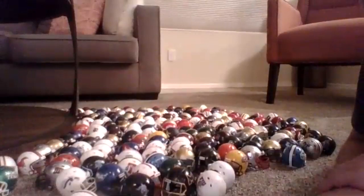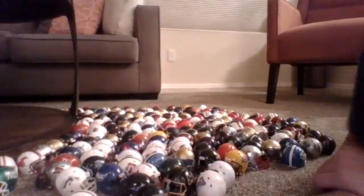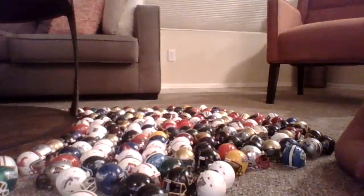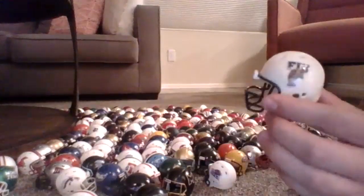Hello everyone, I'm back with my college pocket pro helmets. I'm just going to wait for someone to pop in. So my newest three helmets are — this is one of my newest ones.